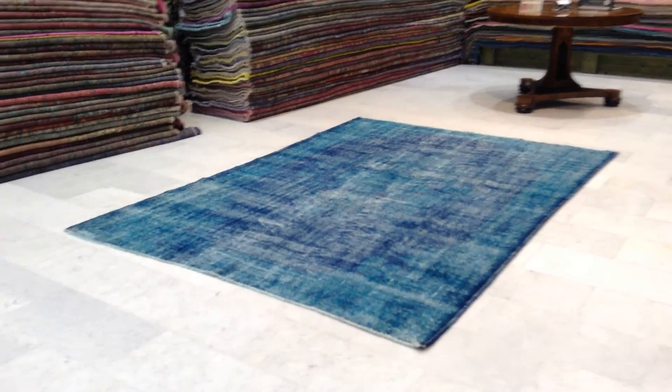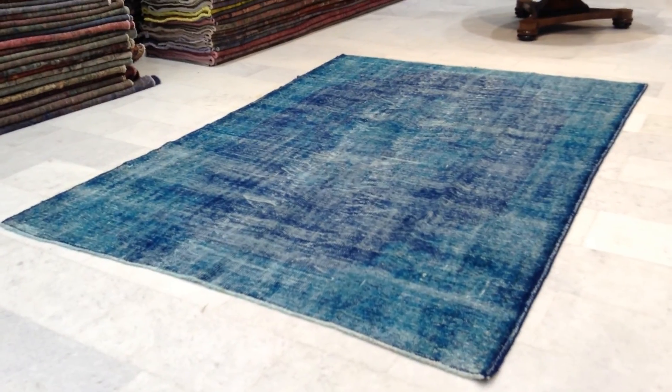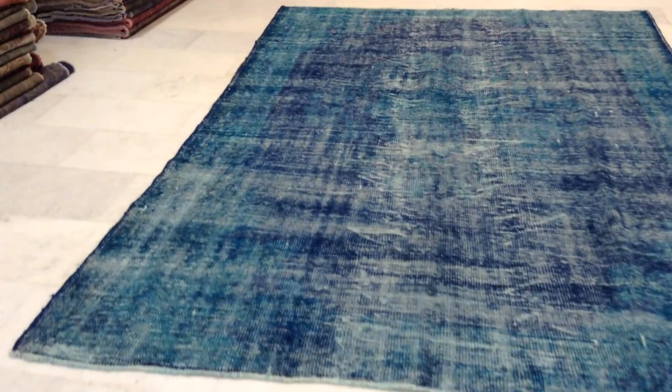This is vintage carpet 6897. It's a handmade Turkish vintage carpet. The colors of this carpet are being picked up very well by the camera, which is very lucky because there's a very beautiful two-tone color to it.